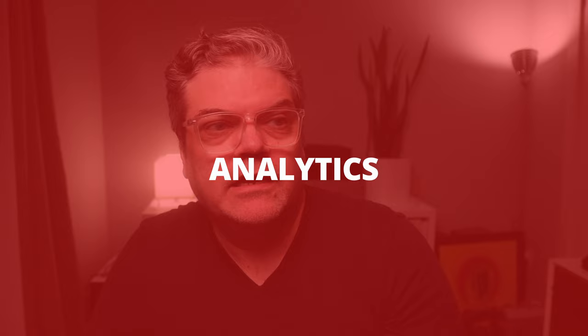Reason number five is analytics. You can use Squarespace's built-in analytics, connect your Google Analytics and Google Search Console accounts, and monitor your traffic right from within Squarespace. Analytics isn't my personal strong suit — I find Google Analytics complex and overwhelming — but Squarespace's analytics page makes it easy to understand even without a data science degree.